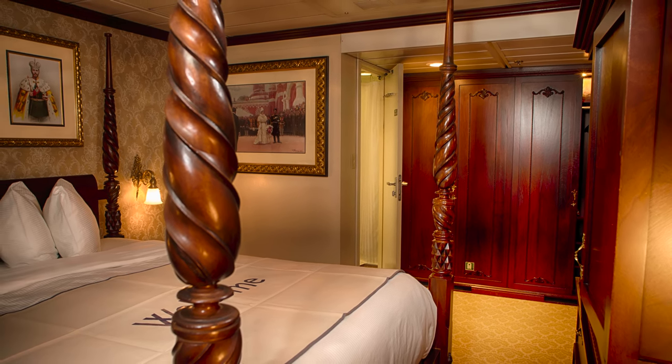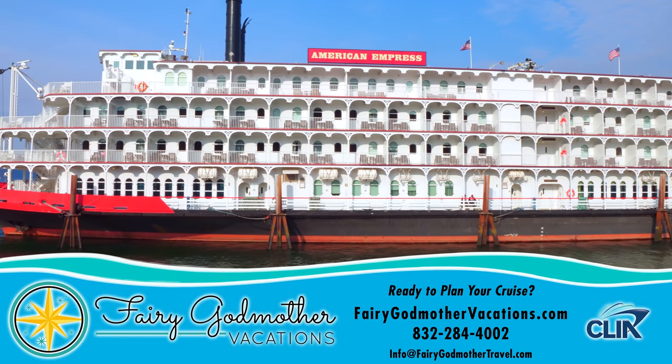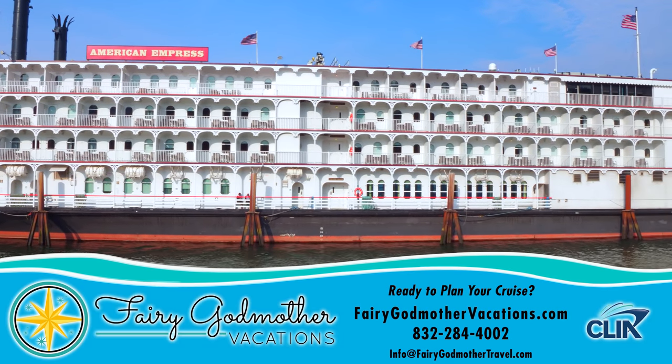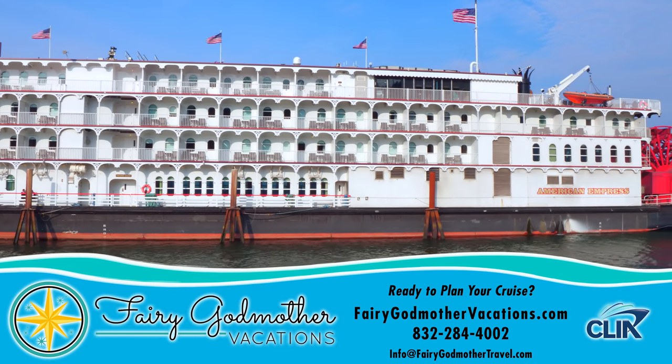To reserve any of these staterooms or suites for your cruise, or any other sailing, we recommend our sponsor, Fairy Godmother Vacations, who will plan the entirety of your trip for no additional cost, making it even more magical with bonus value. For your free quote, head on over to fairygodmothervacations.com in the description box, or call the number or message the email address below.